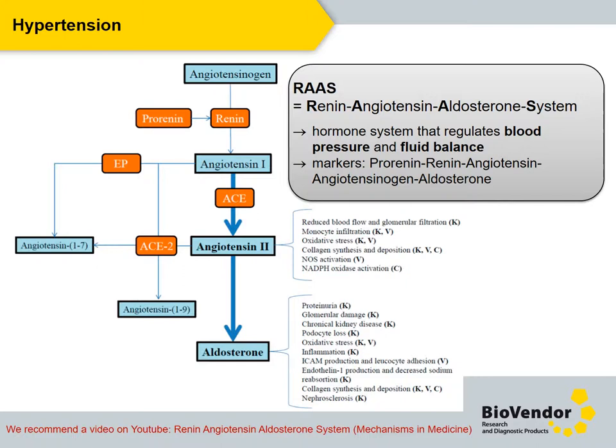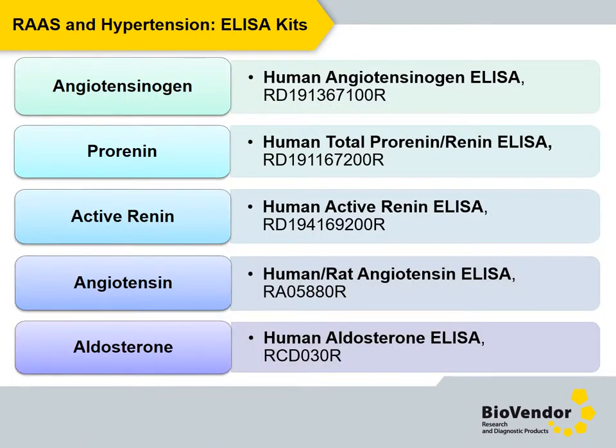Here in this slide, you can go through the simplified scheme of the system. For better clarity, we recommend a video on YouTube with the name Renin-angiotensin-aldosterone system. Here is the overview of our ELISA products related to the renin-angiotensin-aldosterone system and hypertension — it is the whole package of the most important members of the system.